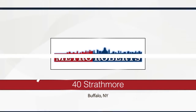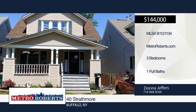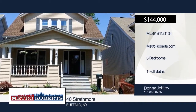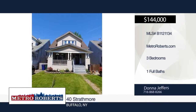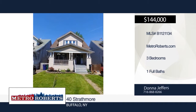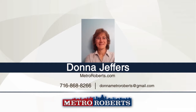This charming three-bedroom, one-bath home is situated on a quiet street in South Buffalo. An open front porch leads you into this home with hardwood floors, original woodwork, lead glass windows, and built-in bookcases. The partially finished basement includes a gas fireplace, and a partially covered deck can be found in the fully fenced backyard. Updates include ceiling fans, bathroom, carpeted stairs, and roof. Close to bus routes, schools, parks, churches, and downtown — make it yours with a call to Donna Jeffers.